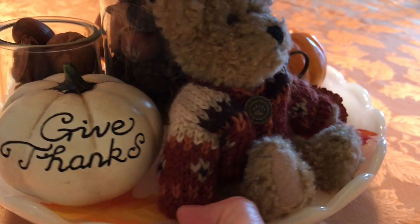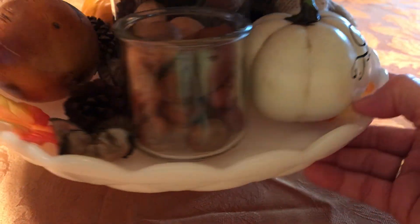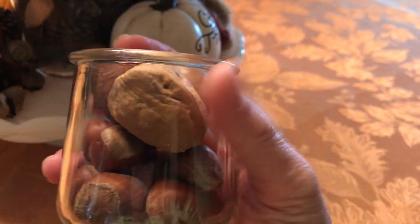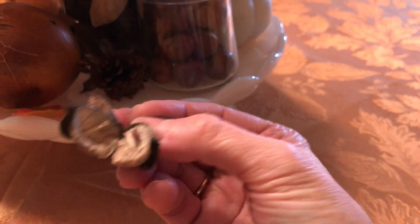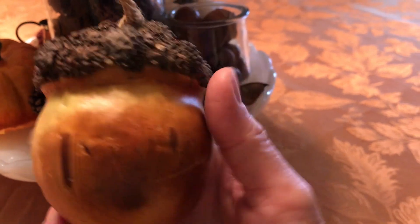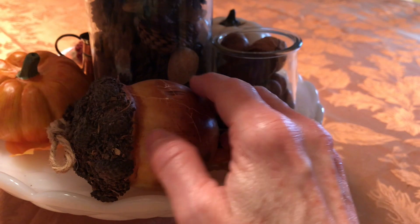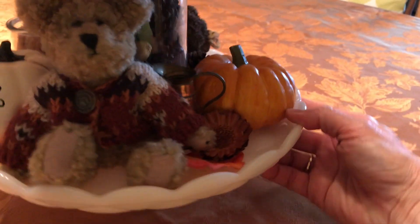I'm just going to turn the tray around. This is a wee yogurt container and I just put some different nuts in there to give it a little bit of texture and color. And then this is some of that potpourri that I have sprinkled throughout — little pine cones. And then this acorn I thrifted; he's shown up at different places in my home but I thought he looked cute there.